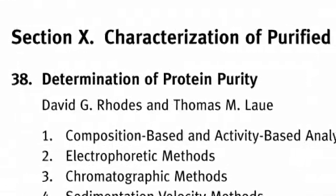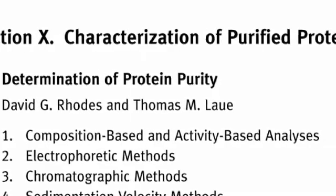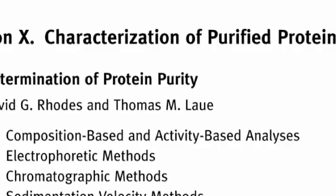But through all the advancements, the purification of proteins is still an indispensable first step in understanding their function. When we started in the business, a graduate student's thesis would be the purification of an enzyme. There has been another huge advance in the last eight or ten years, and I think the new volume will really capture that.